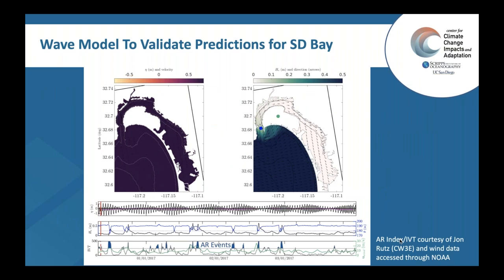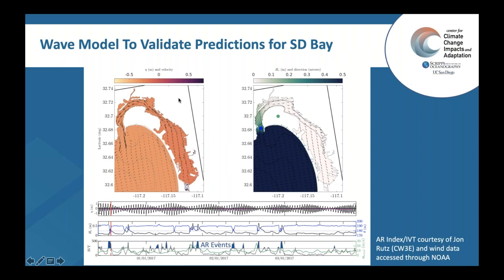Through downscaling our numerical models, we get to the finest resolution grid that accurately represents the bay. This model looks at the real ocean with realistic offshore oceanic conditions, atmospheric forcing, tides, and fine enough resolution to accurately represent the processes we care about. What we see here is a simulation result — the upper left shows water level with current vectors, and the upper right shows wave height. For the most part, waves are pretty non-existent in San Diego Bay except for specific time periods when the direction is such that the bay is no longer sheltered. Interestingly, these time periods in winter often coincide with atmospheric river events.